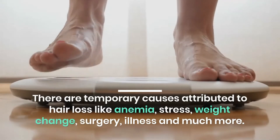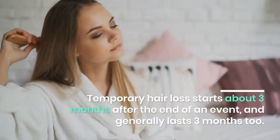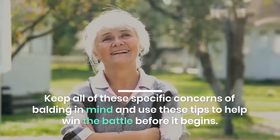There are temporary causes attributed to hair loss, like anemia, stress, weight change, surgery, illness, and much more. Temporary hair loss starts about three months after the end of an event and generally lasts three months.